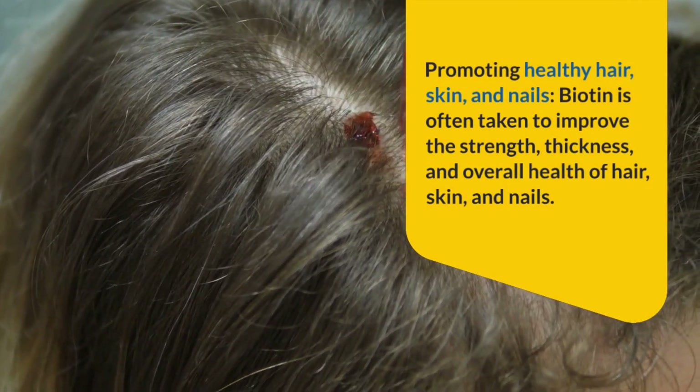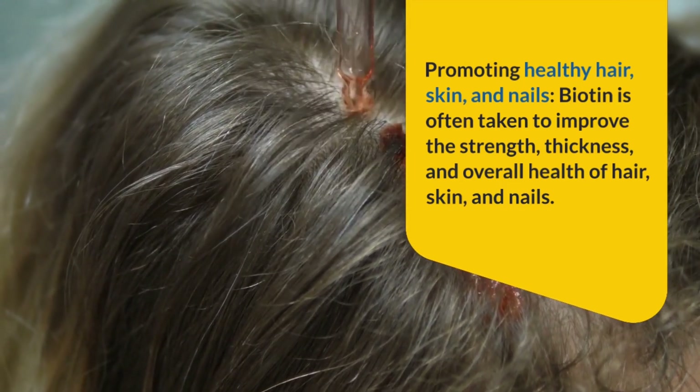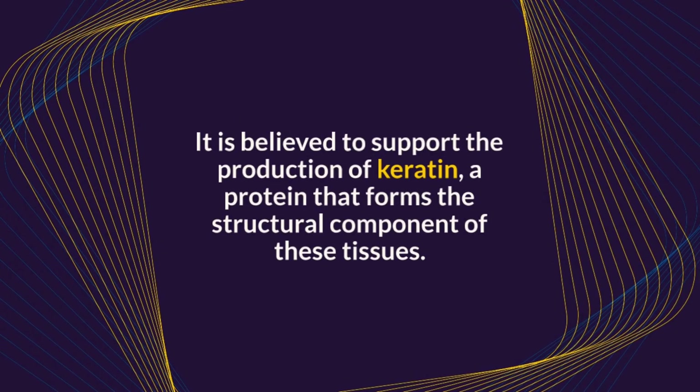Promoting healthy hair, skin, and nails: Biotin is often taken to improve the strength, thickness, and overall health of hair, skin, and nails. It is believed to support the production of keratin, a protein that forms the structural component of these tissues.